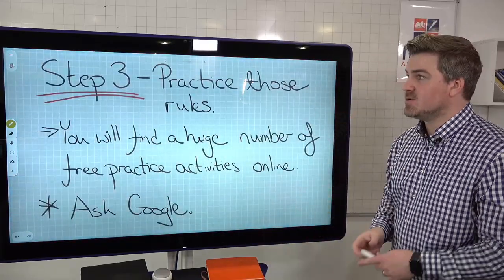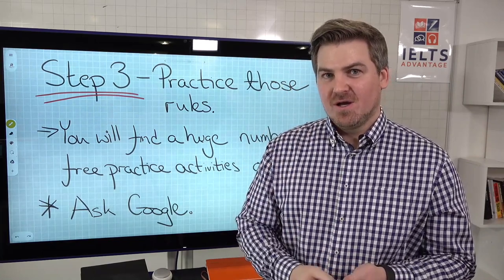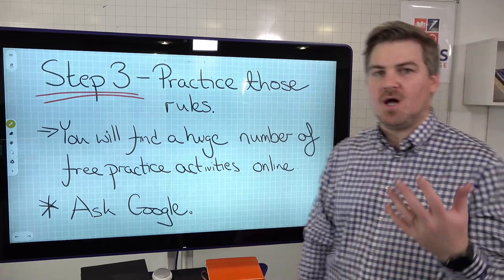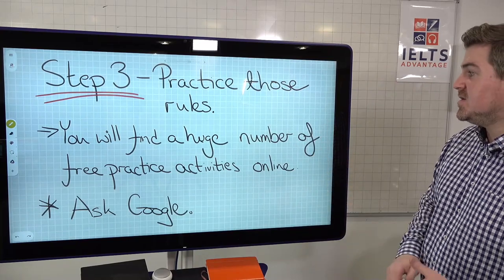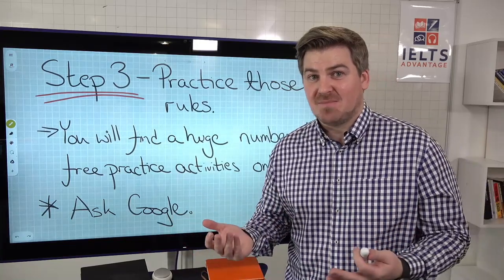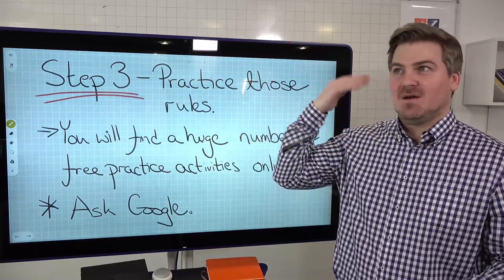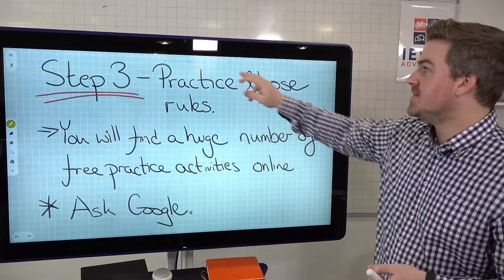Step three: practice those rules. Sitting down and figuring out what the rules are is just the first step - now you have to practice them. Because if you don't practice them, you won't be able to use them. It's not testing your knowledge of all the rules - it's testing your ability to use those rules. And luckily, you'll find a huge number of free practice activities online. Just ask Google - find article practice activities, preposition practice activities, present tense, past tense, whatever you want to learn. Put it into Google and you'll be able to find it.